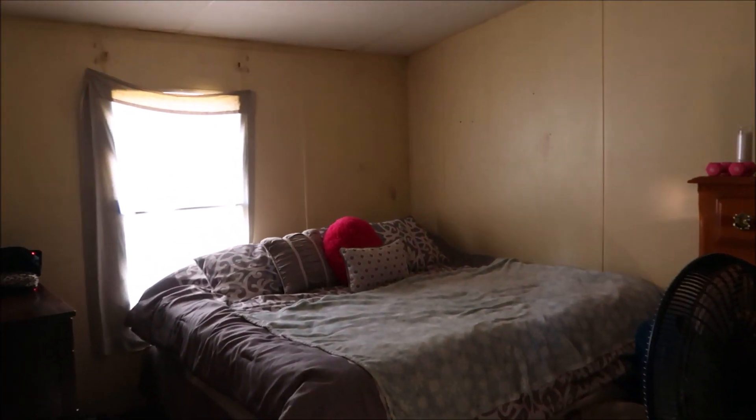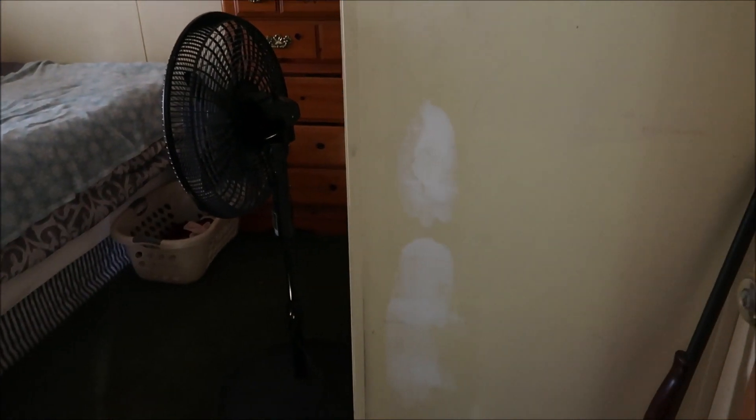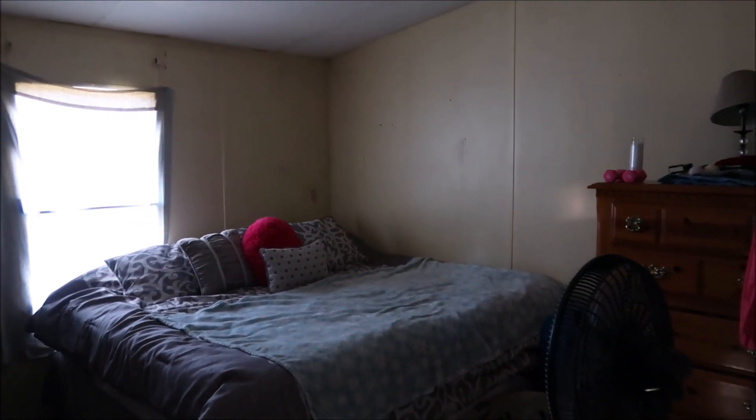The master bedroom is not a huge bedroom but it is our bedroom and we like it. I haven't done anything to the walls — this is what the walls looked like when we moved in here, and this is what they'll look like when we move out.